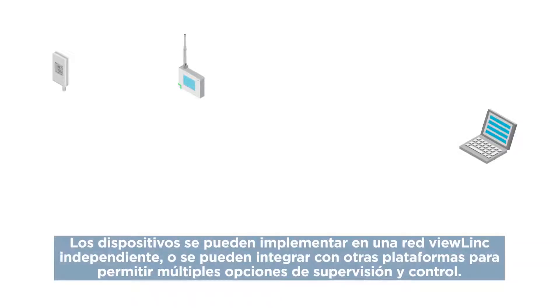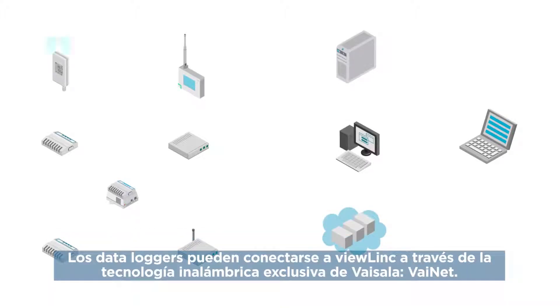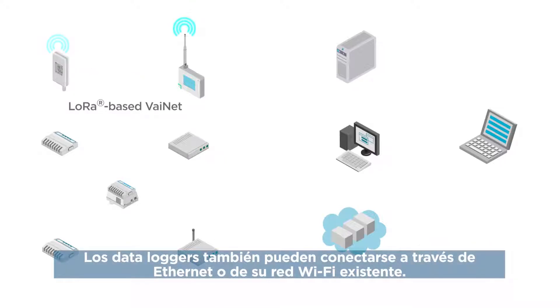Devices can be deployed in a standalone ViewLink network or integrated with other platforms to allow multiple options for monitoring and control. Data loggers can connect to ViewLink over Vaisala's proprietary wireless technology, Vinet, or over Ethernet, or on your existing Wi-Fi network.